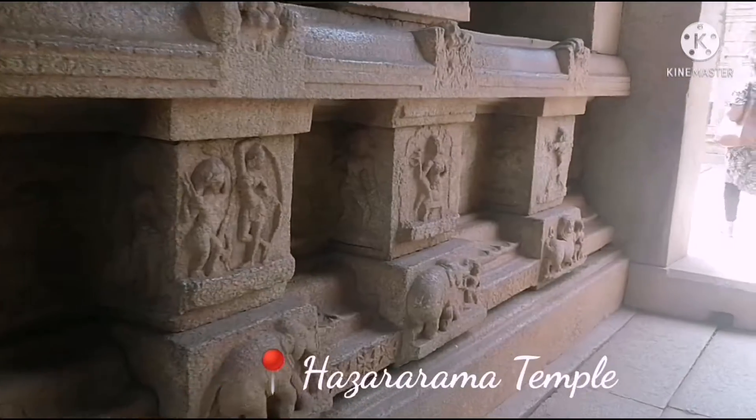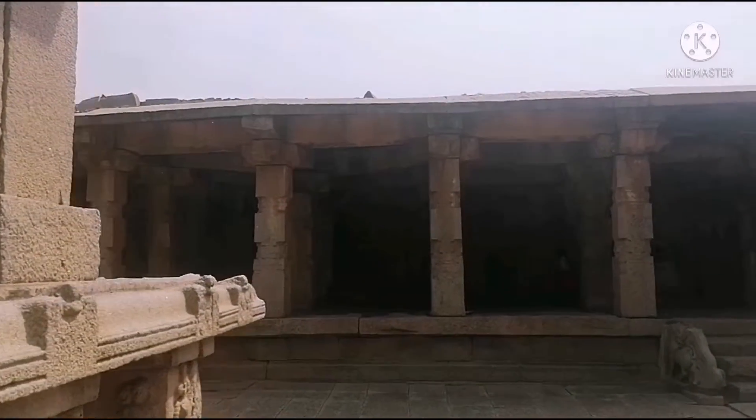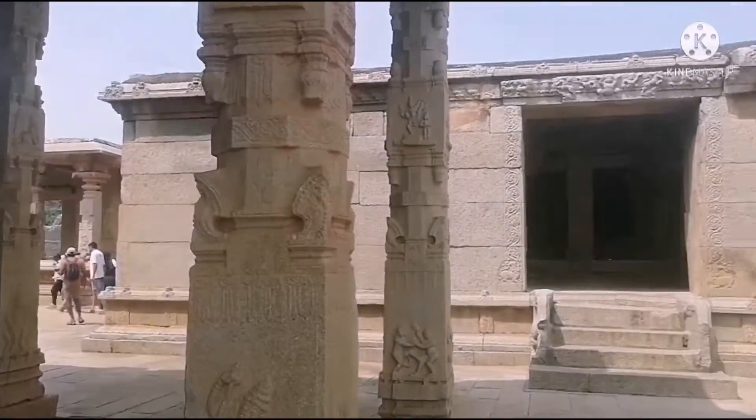Now we are in the Hazara Rama Temple. This temple is an ancient temple and the architecture here again is very good.